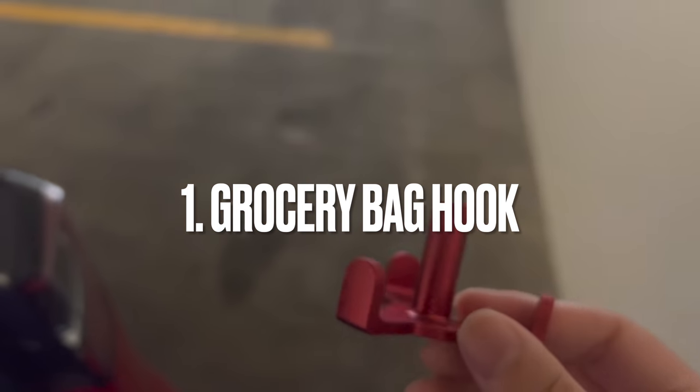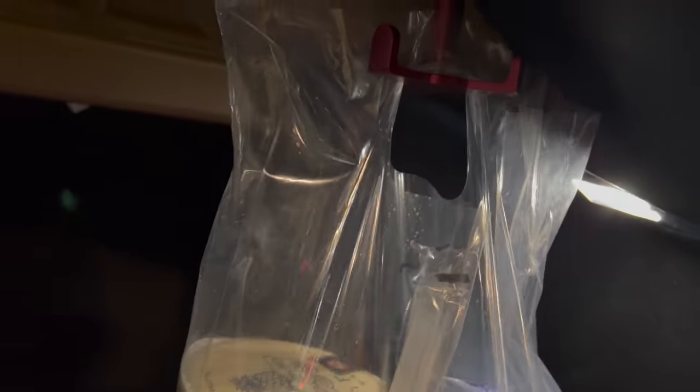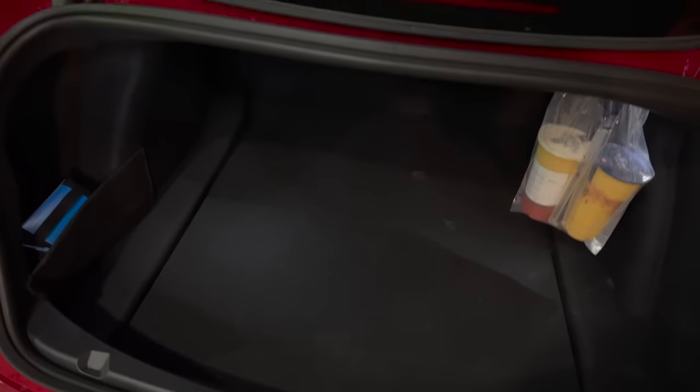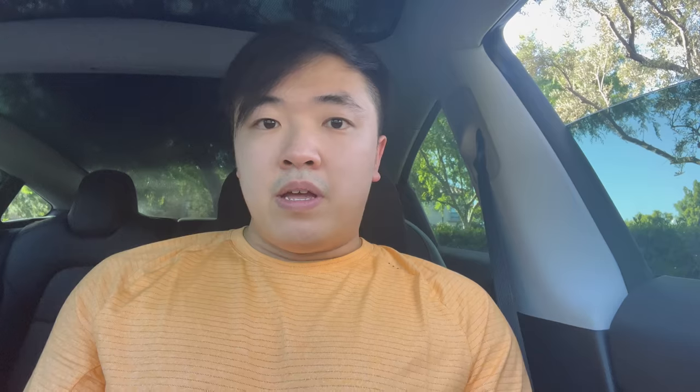The first accessory I'm going to recommend is the grocery bag hook. In the Tesla Model 3 there's this metal screw that kind of hangs on the inside of your trunk. I have this little grocery bag hook and I find it very useful — if you need to hang some fragile groceries like eggs, wine bottles, or anything with glass you can hang it on the accessory hook in the back. Or if you're like me and you're always out buying boba or tea drinks, you can hang those on there as well without worrying about spilling.